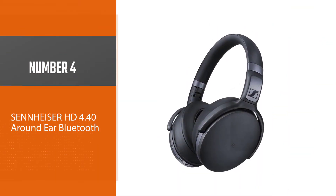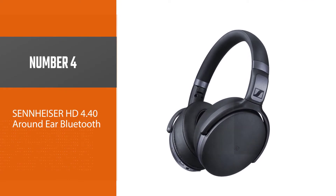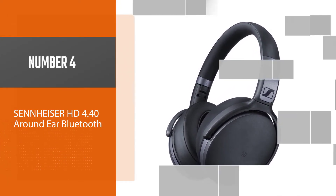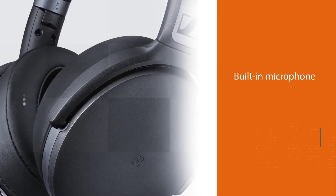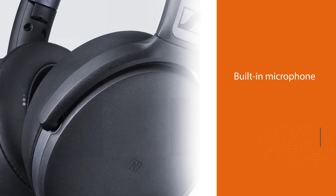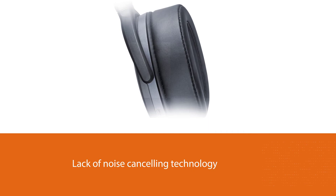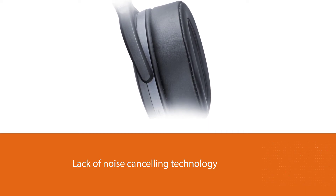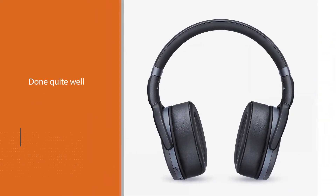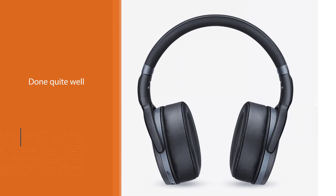Number four: the Sennheiser HD 4.40 around-ear Bluetooth. On the cheaper end of the spectrum, the Sennheiser HD 4.40 is a solid all-rounder for the price. The built-in microphone does the basics well enough, although the lack of noise cancelling technology means they aren't best suited to noisier work environments. This isn't primarily a headset for talking, with the focus being more on quality delivery of sound.